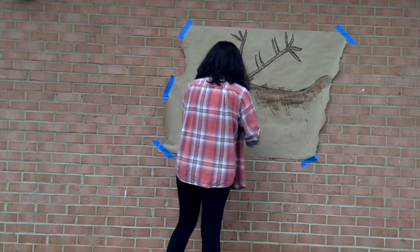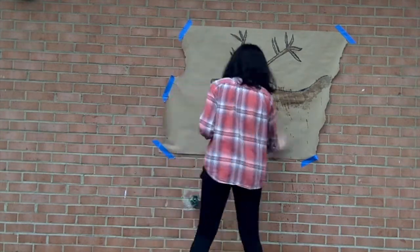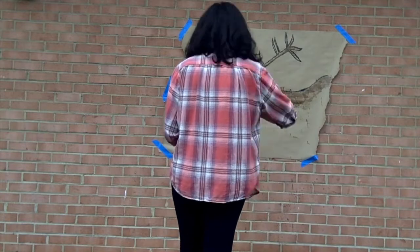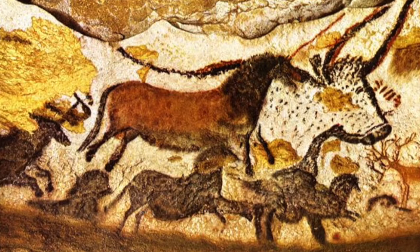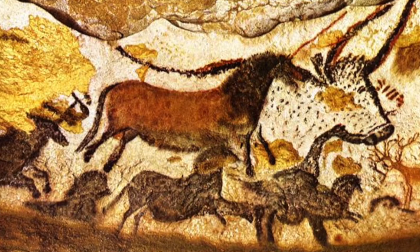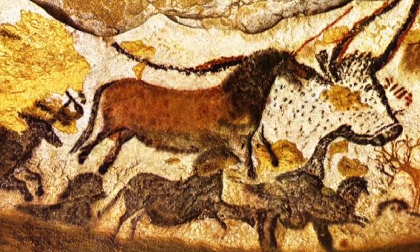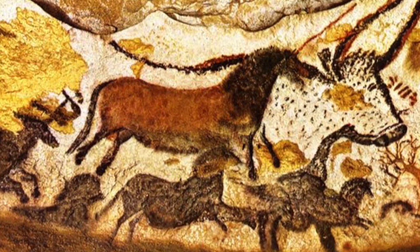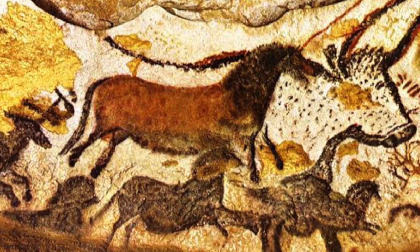By the 1950s, people swarmed to the south of France. Lascaux became a massive tourist attraction. People were fascinated by these paintings. They wondered why they were there. What did they mean? Now it's your turn — do you think these paintings are realistic or abstract? What do you think it tells you about early man?